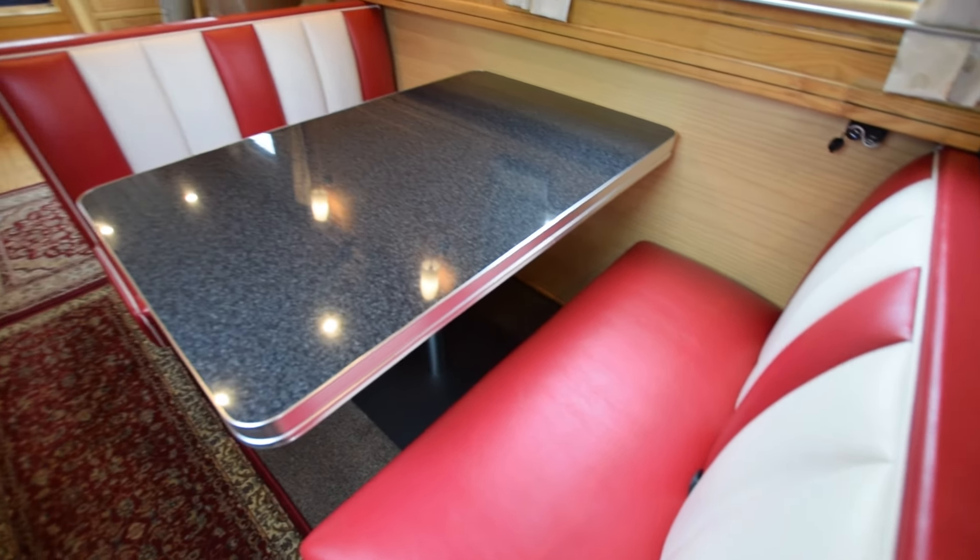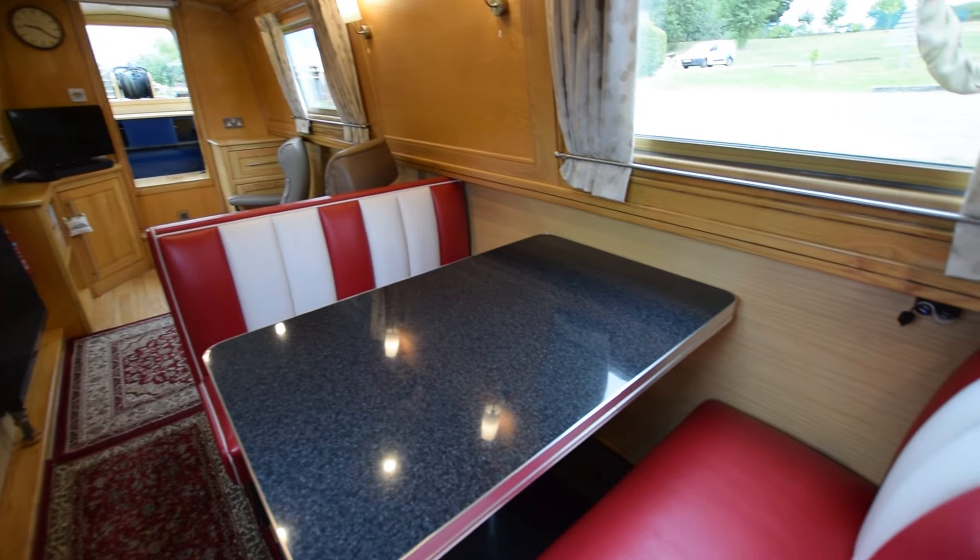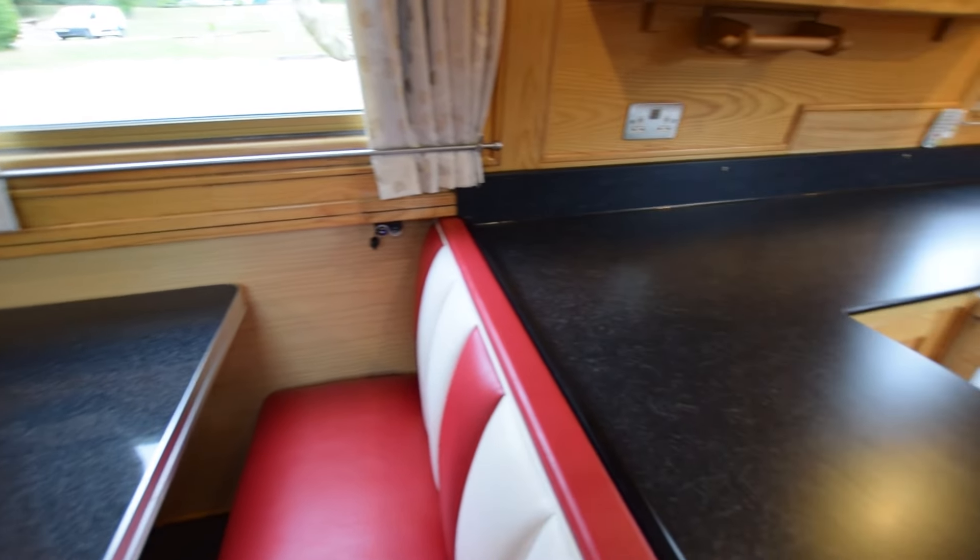Here's the dinette — it's an American diner style and it's really clever because it's all freestanding, so you can adjust the seats to whatever distance you want. You can even turn around the forward seat if you want to be chatting to people in the saloon.